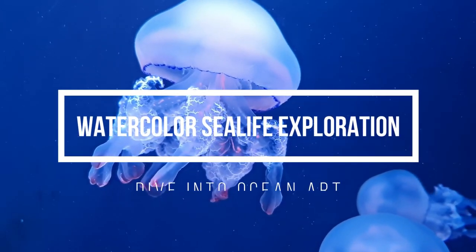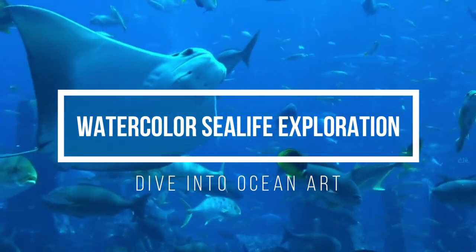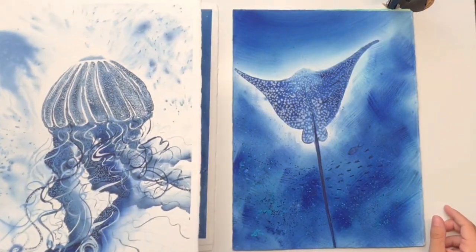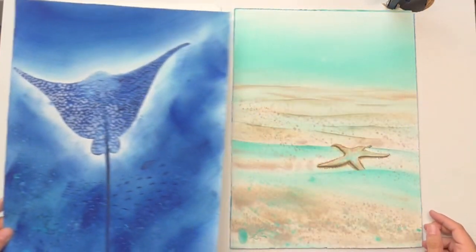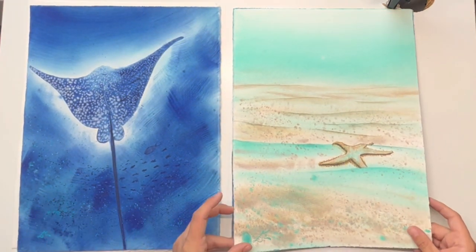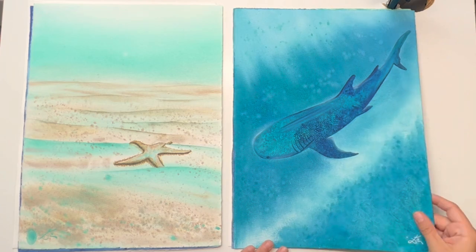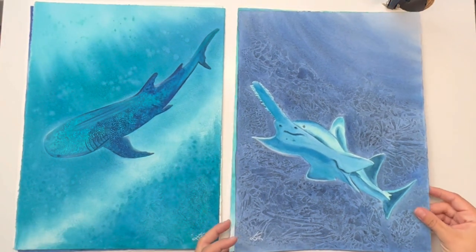Welcome to the captivating world of watercolor. In this exciting watercolor class, I invite you to dive deep into the enchanting kingdom of watercolor creatures. Get ready to unleash your creativity and immerse yourself in the fascinating beauty of the sea.